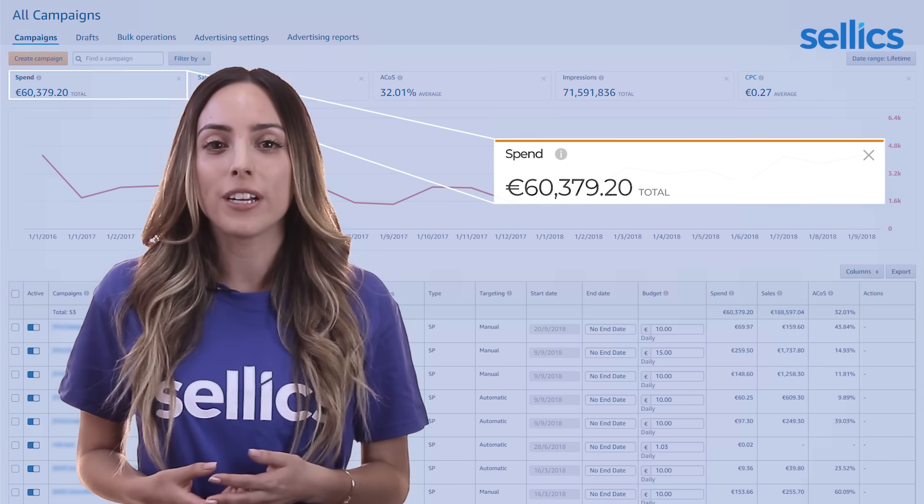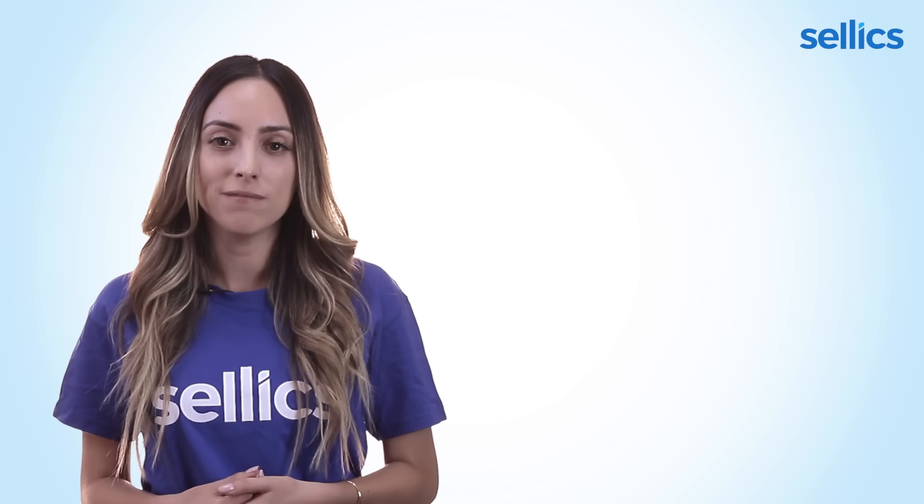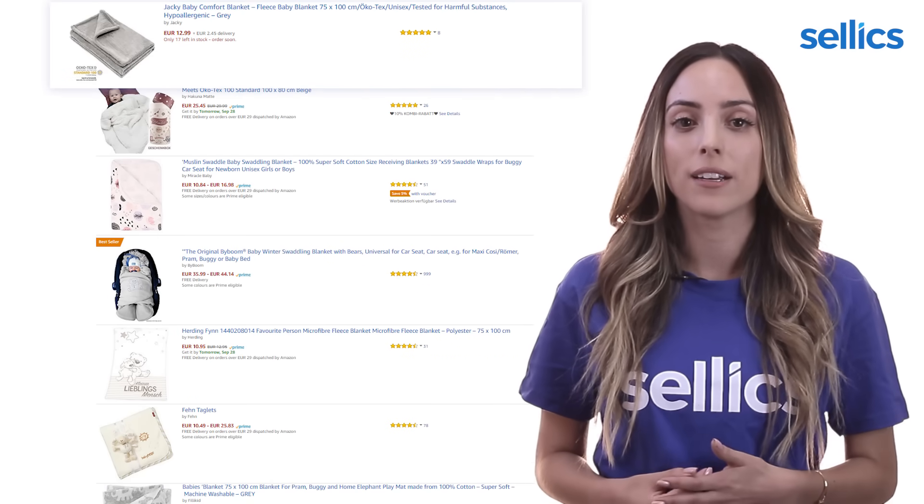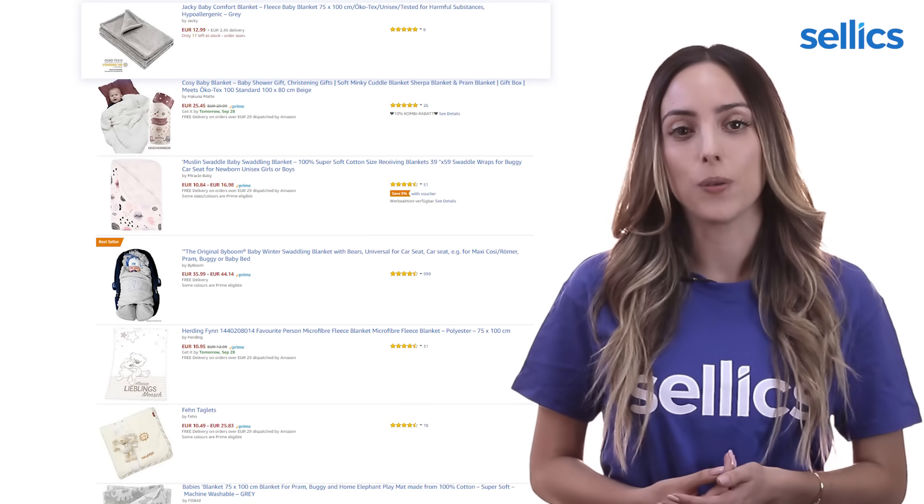Some of you might be wondering, why do I even need to do Amazon PPC? Isn't it possible just to make sales organically? Sure, it may be possible. However, it will take longer to generate sales. The thing is that making sales through sponsored products will have a positive effect on your organic ranking. Also, this way you don't have to wait for your product to rank like you would if you just stuck to organic sales.